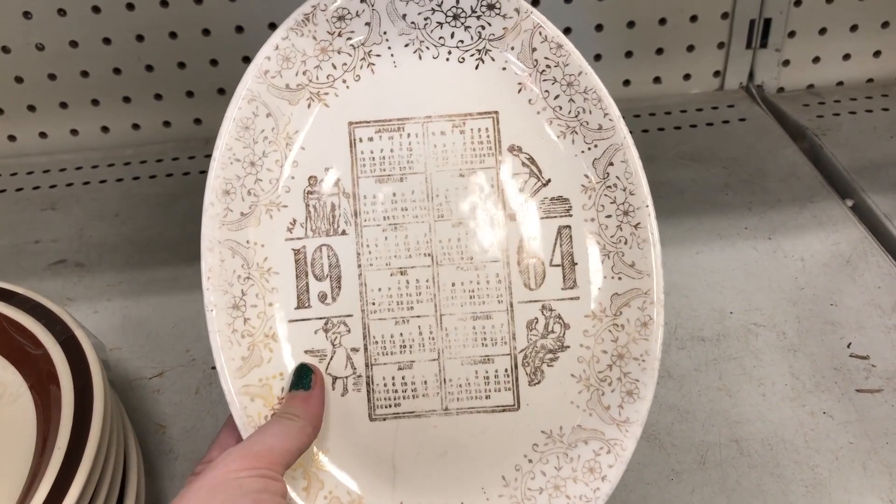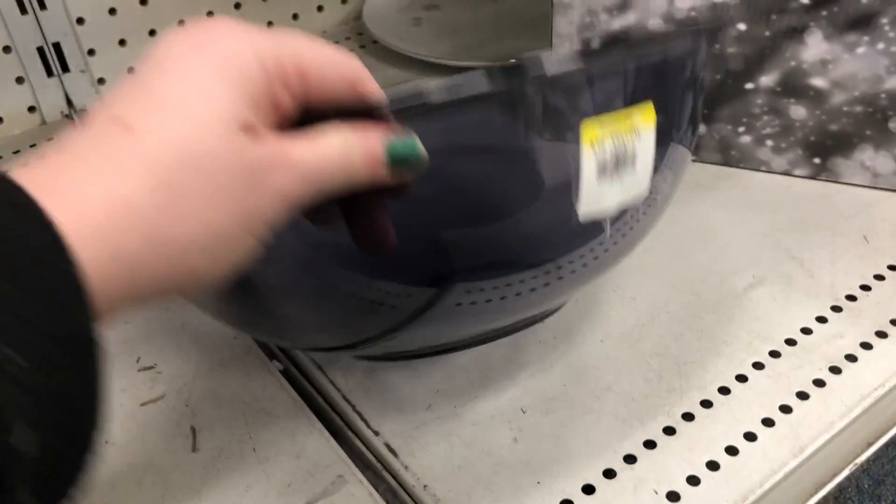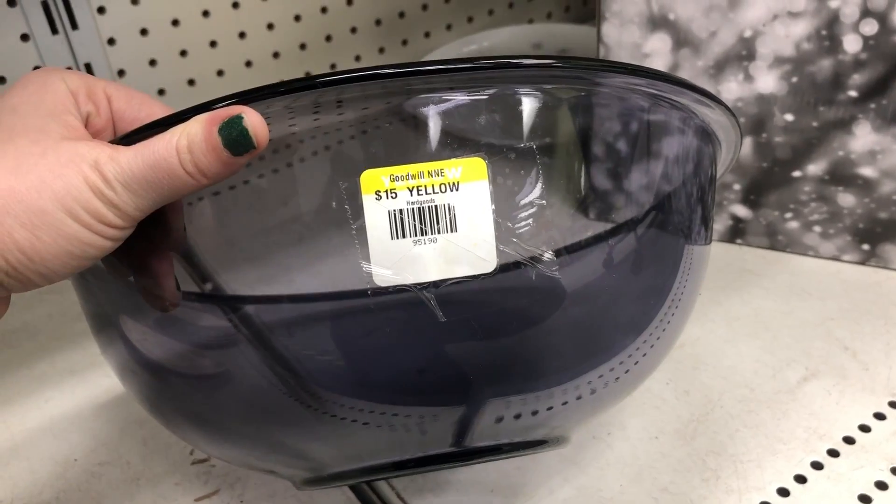This 1964 plate could actually be pretty collectible to history buffs, because in this year President Johnson actually signed the Civil Rights Act, which ended segregation. So that's pretty neat.